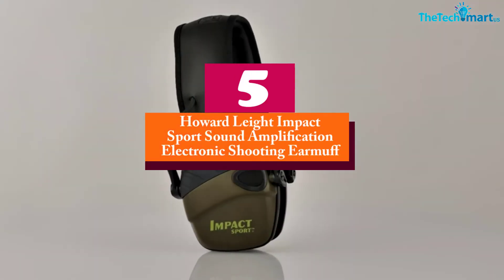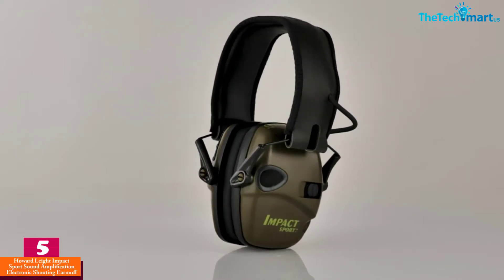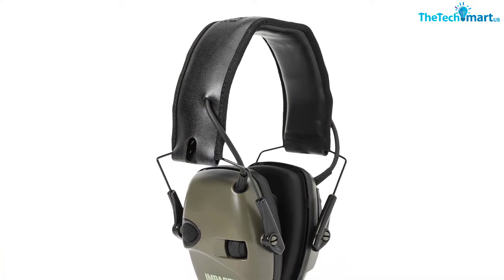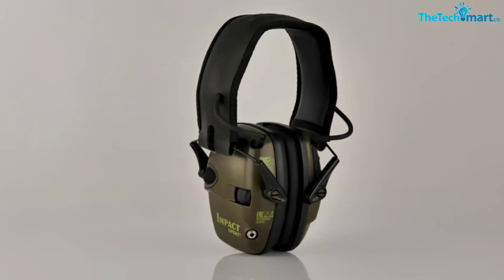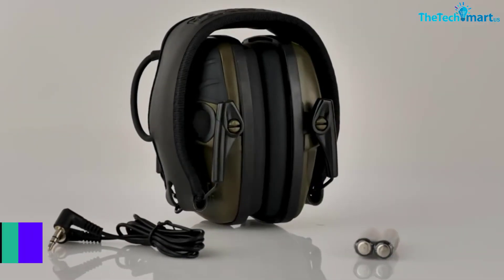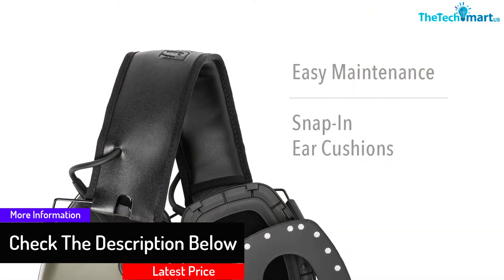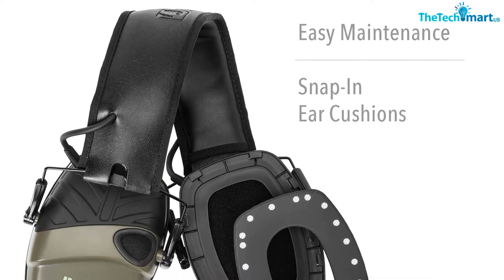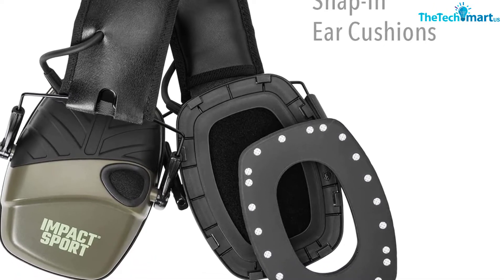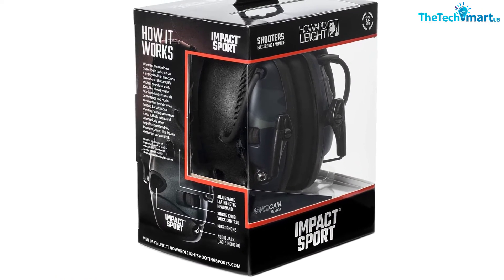Starting at number 5, we have the Howard Leight Impact Sport Sound Amplification Electronic Shooting Earmuff. Equipped with a pair of AAA batteries, the electronic earmuffs last for years. The automatic shutoff function also saves a lot of energy during inactivation. The inbuilt directional microphones increase your hearing ability, so you can carefully listen to commands and environmental noises. The batteries come with 350 hours of lifespan, and the device automatically reduces noises when the level crosses 82 dB. You can also convert this device into a headphone using a 3.5mm audio cable to play music from your smart devices.